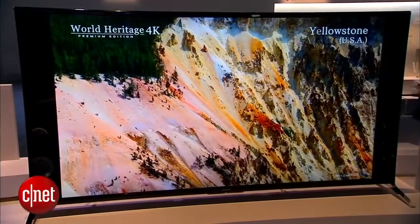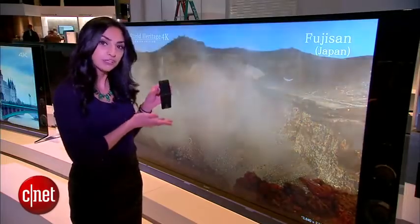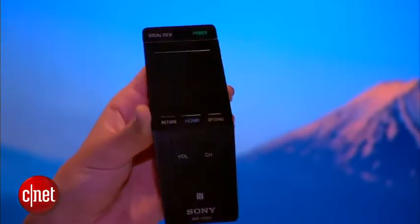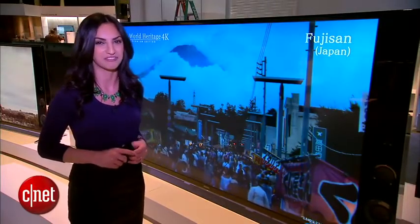This set comes in 79, 65, and 55-inch models, and it also comes with this fancy new remote that's got a touchpad, which you can use to control Sony's smart TV system. For CNET.com, I'm Sharon Vagnon, and you just took a first look at the Sony XBR-X900B at CES 2014.